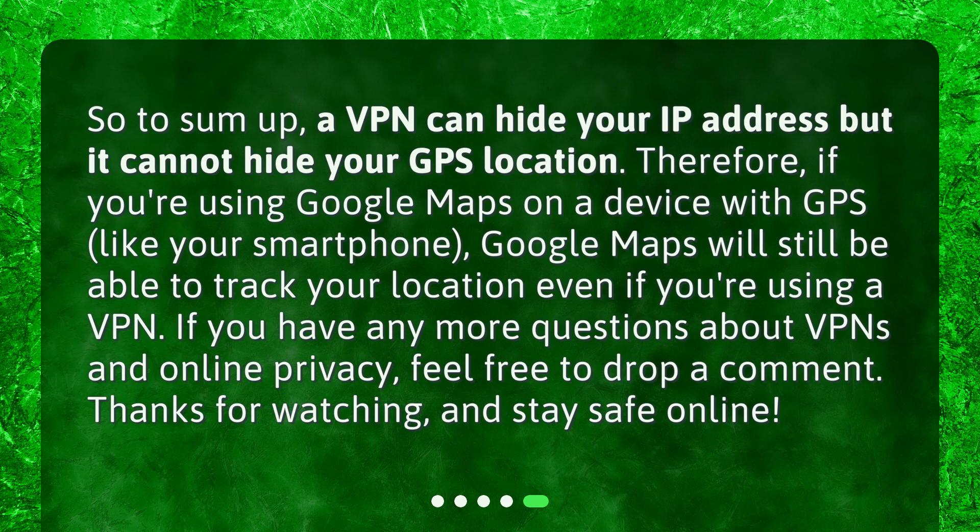If you have any more questions about VPNs and online privacy, feel free to drop a comment. Thanks for watching and stay safe online.